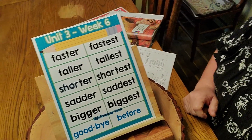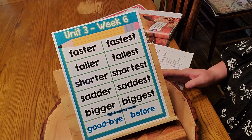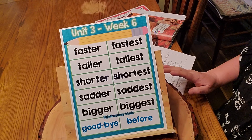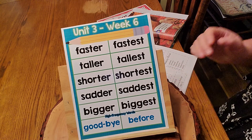This week's story is "Where Are My Animal Friends?" Let's get this situated just right. We have Unit 3, Week 6.